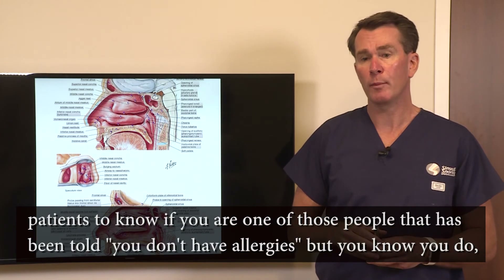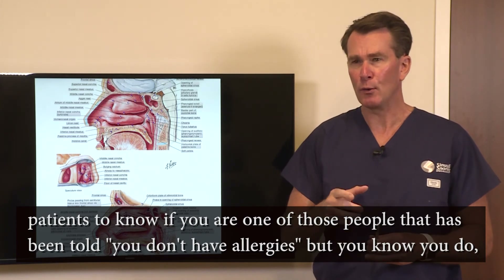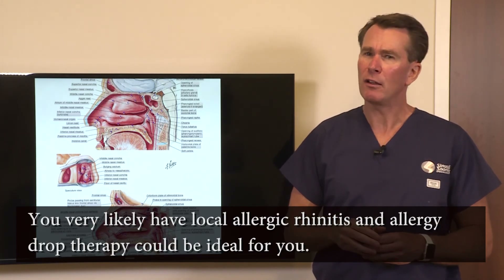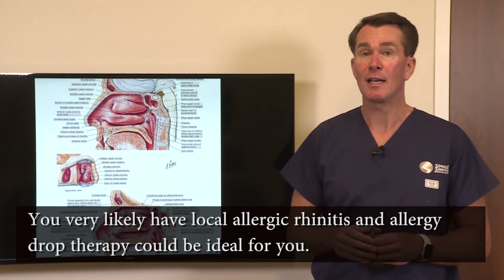I think it's really important for patients to know: if you're one of those people that's been told you don't have allergies but you know you do, you very likely have local allergic rhinitis and allergy drop therapy could be ideal for you.